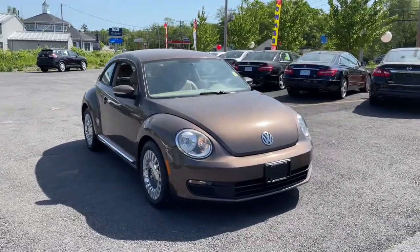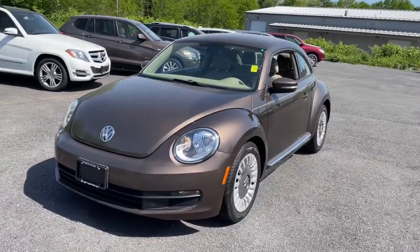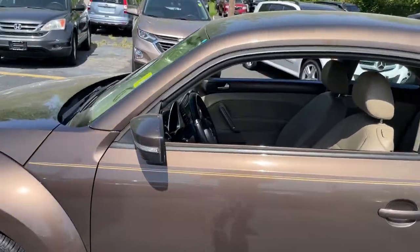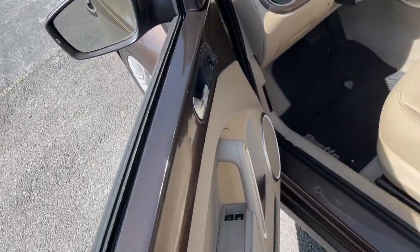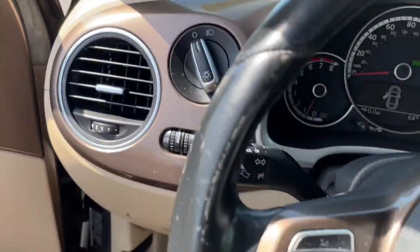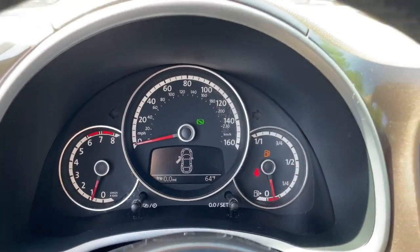Look no further than the 2014 Volkswagen Beetle. With less than 100,000 miles on the odometer, this vehicle stands out from the rest. Enjoy a tour of this iconic Volkswagen Beetle, the fun-loving compact with retro charm. Modern style and technology blend with unmistakable heritage to bring you a delightfully updated take on a true original.